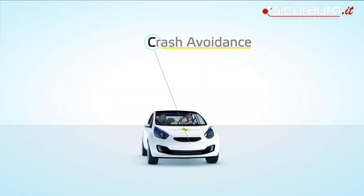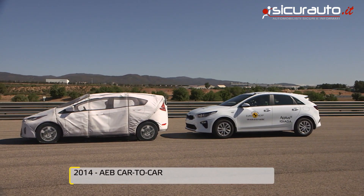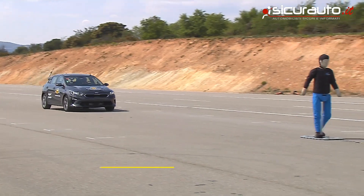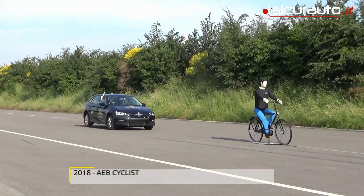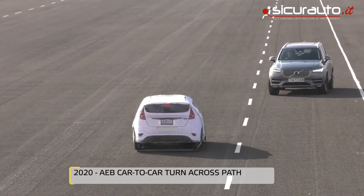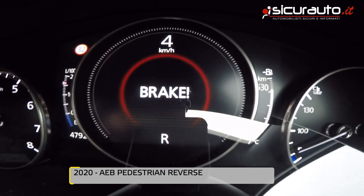Crash avoidance technologies such as autonomous emergency braking and autonomous steering interventions have the potential to deliver significant crash reductions. Basic AEB systems preventing rear-end crashes into other cars or impacts with vulnerable road users have been rated since 2014 and will be mandated in the coming years. Euro NCAP is moving ahead by testing the newest generation of sensing technology that will intervene in more complex scenarios such as turning across the path of another vehicle or reversing into pedestrians.